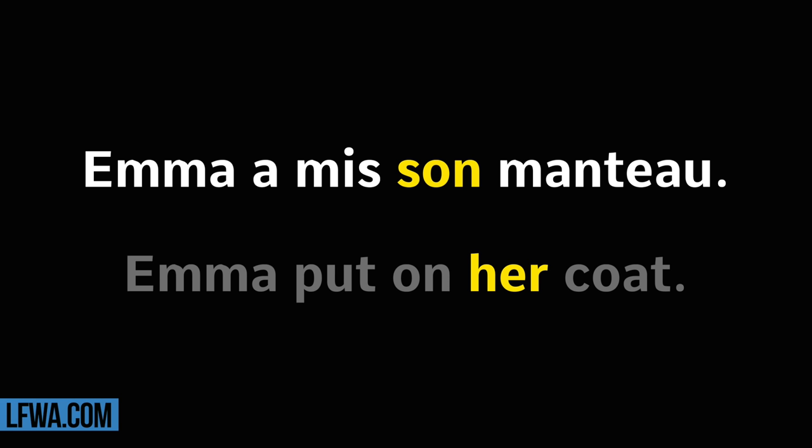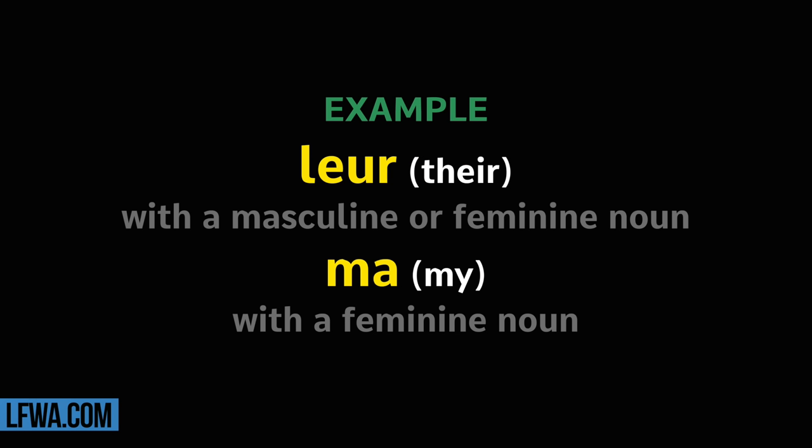Éma a mis son manteau. Répétez. Éma a mis son manteau.